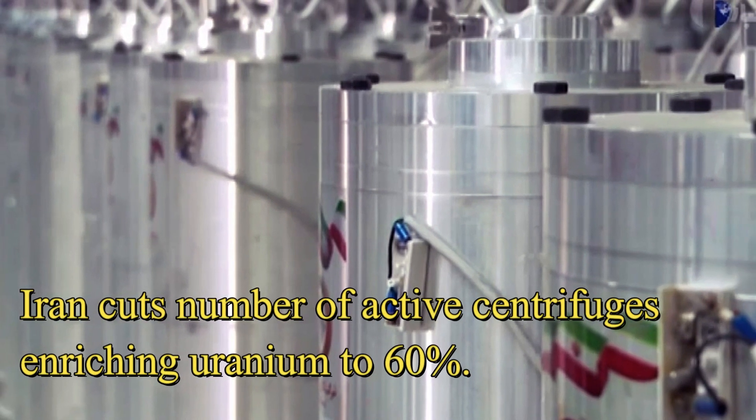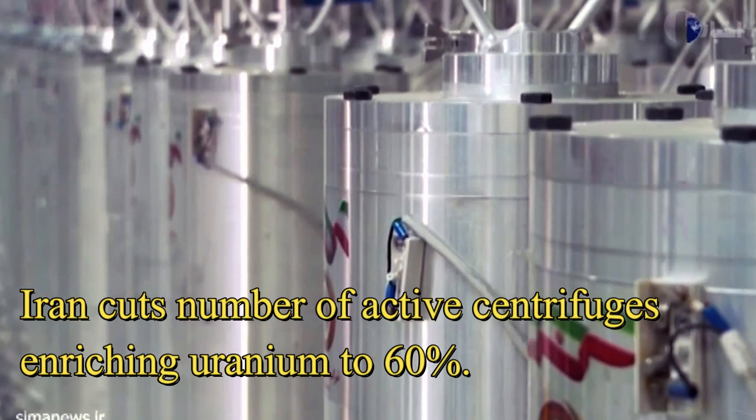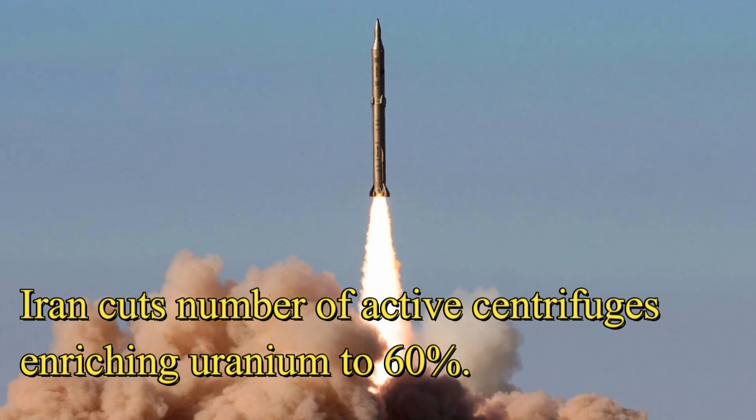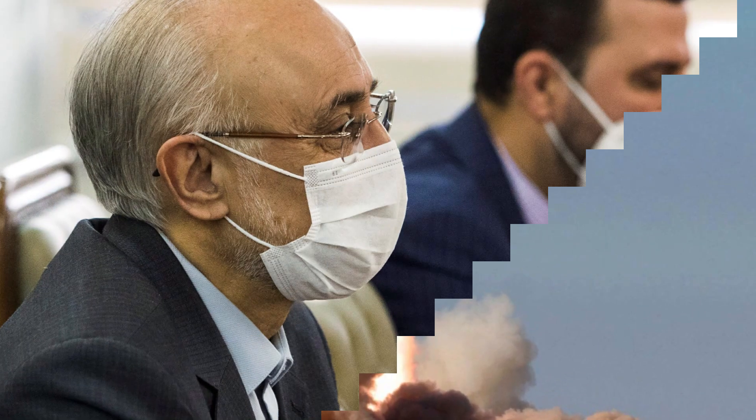Iran cuts the number of active centrifuges enriching uranium to 60%. The UN Atomic Watchdog says just one cluster of UF-6 machines is being used at the above-ground part of the nuclear site hit in a blast blamed on Israel, with older cascades being used for 20% enrichment.